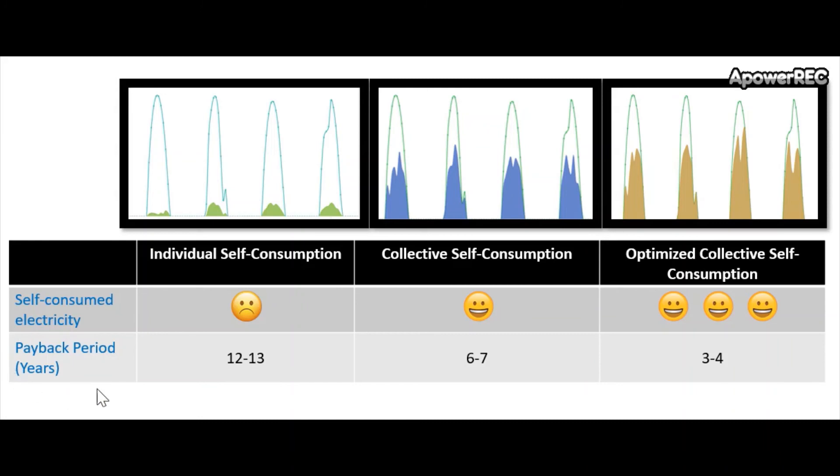These differences are reflected in this table, showing the impact of maximizing local consumption in terms of the payback period. Please note that these are estimations based on Spanish market conditions and weather, and the numbers represent averages, purely to explain the financial benefits offered by collective self-consumption and Pylon Network for this market.